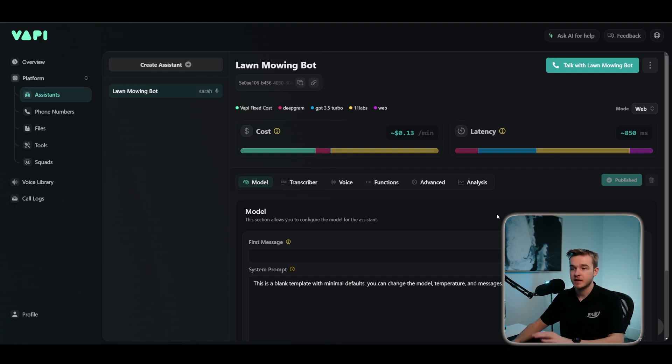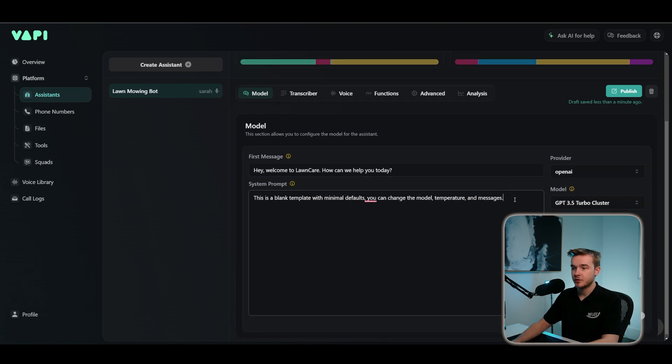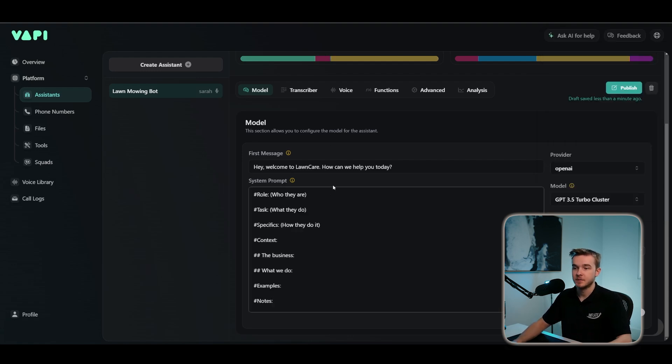If you want to learn more about the in-depth settings and everything there is to know about VAPI, I do have a two-hour AI phone call platform course you can click in the top right. For the purpose of this video, we're building a lawn mowing inbound caller that handles two different services, goes down a particular path based on the caller's interest, and books them into an appointment on Google Calendar. The first thing I'm going to do is create my first message: 'Hey, welcome to lawn care. How can we help you today?' Then I'll move on to the system prompt. I'll take this template I've created and structure my prompt around it. This template covers the basic elements you should include in your prompts to ensure the assistant is guided in the right direction — it knows the business, the services, and its objectives.